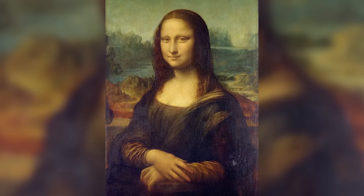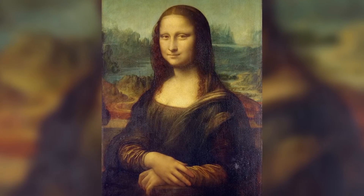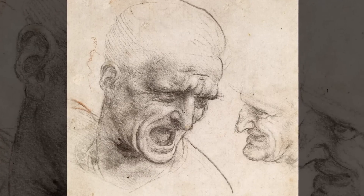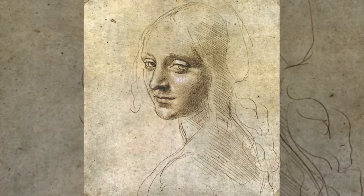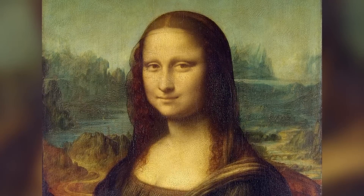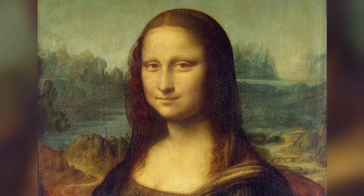What's particularly fascinating is how Leonardo used his scientific knowledge in service of this effect. He had spent years dissecting human faces to understand the underlying musculature that creates expressions. He knew precisely which facial muscles contract to create a smile and how these actions affect other features. This anatomical knowledge allowed him to create an expression that seems to shift depending on where you focus and how long you look.